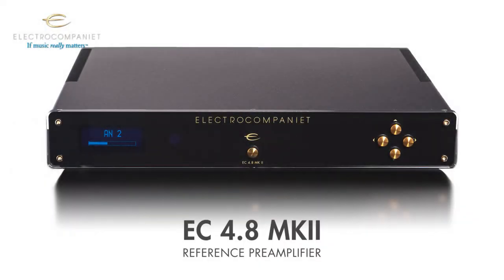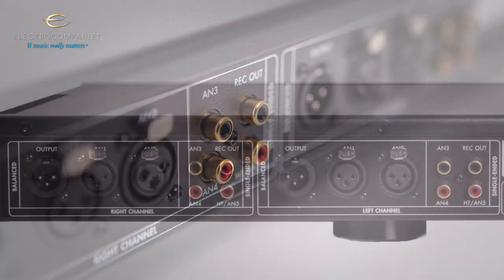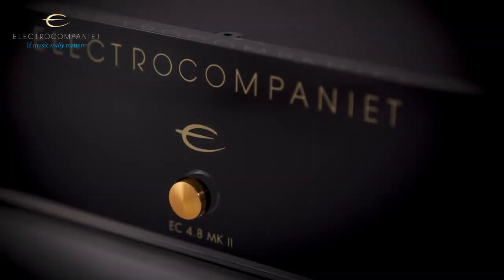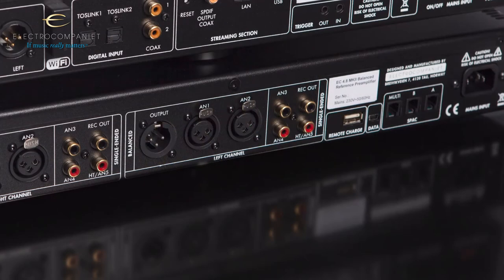The EC4.8 Mark 2 has new input names more common in the modern world but keeps its signature sound. We've upgraded some of the electronics inside and the sound is tighter than ever before. The chassis also has a brand new design with a stiffer cabinet for a more sturdy and rigid chassis.